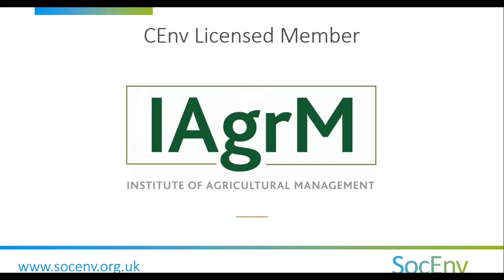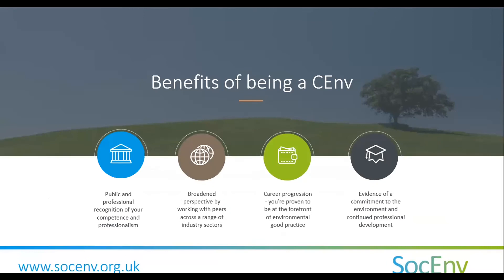The key benefits that current registrants stated in our 2021 survey were increased credibility with clients and stakeholders, increased self-confidence, and increased career opportunity. The credibility theme always comes out on top. With the CEnv letters after your name, you are instantly telling people that you are externally verified as a highly knowledgeable professional when it comes to environmental good practice, leadership, and technical ability. You are also up to date through your CPD.